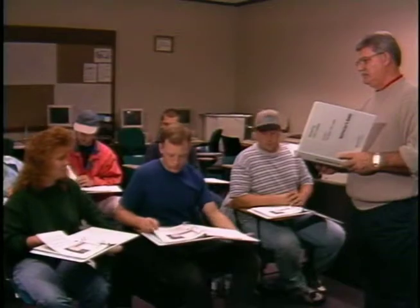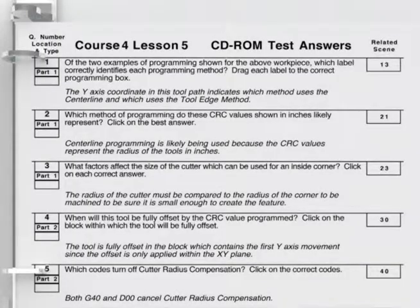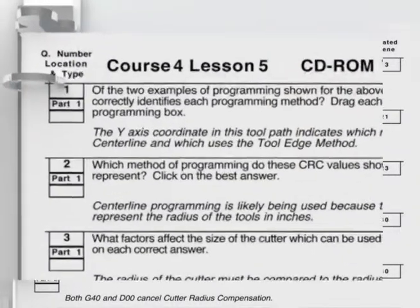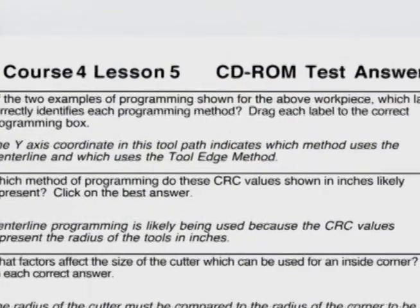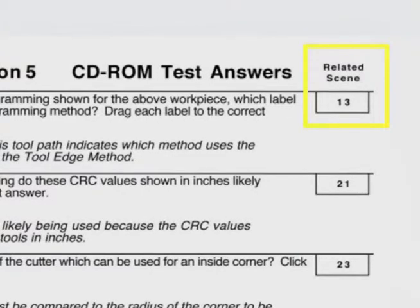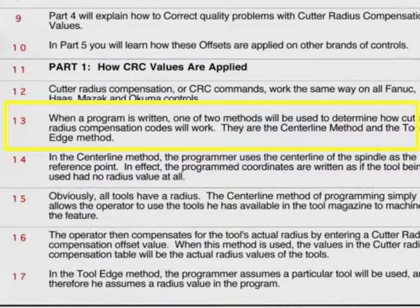Any trainee questions can be answered quickly with the help of the instructor's guide. Each question is linked to a scene number in the video instruction, so the instructor can quickly locate the source of the correct answer. For example, this question is linked to scene 13. The instructor then turns to the narration scripts found in the instructor's guide and can review the information with the trainee.